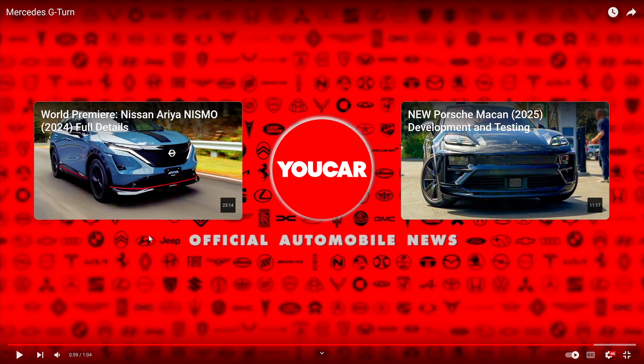We don't need this crap. We don't need EV G-Wagons — they're not going to save the earth. Just say no.